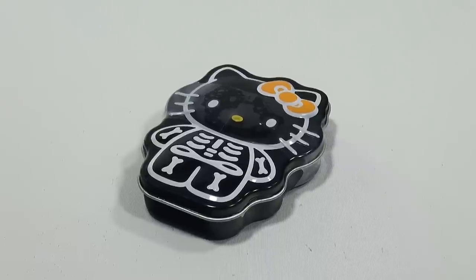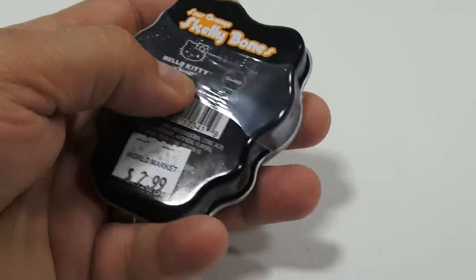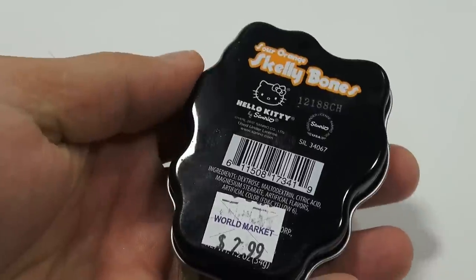We have maker sets, other Hello Kitty items, and things from all different companies. So let me get in the back here and get this off anyway so it's not reflecting.